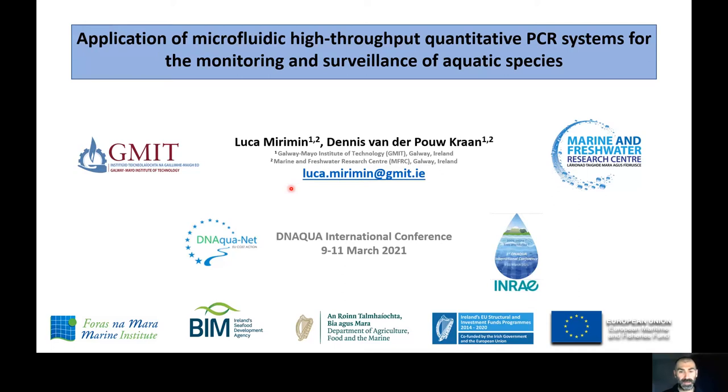Hi everyone, I'm Luca Mirimin. I'm a lecturer in aquatic ecology in Galway-Mayo Institute of Technology in Galway, Ireland. Today I'm going to share our experience with using a microfluidic high-throughput quantitative PCR system adapted to the monitoring and surveillance of aquatic species. Some of this work is Denis van der Poelkran's PhD project, and I am grateful for a lot of the work that I will present today.